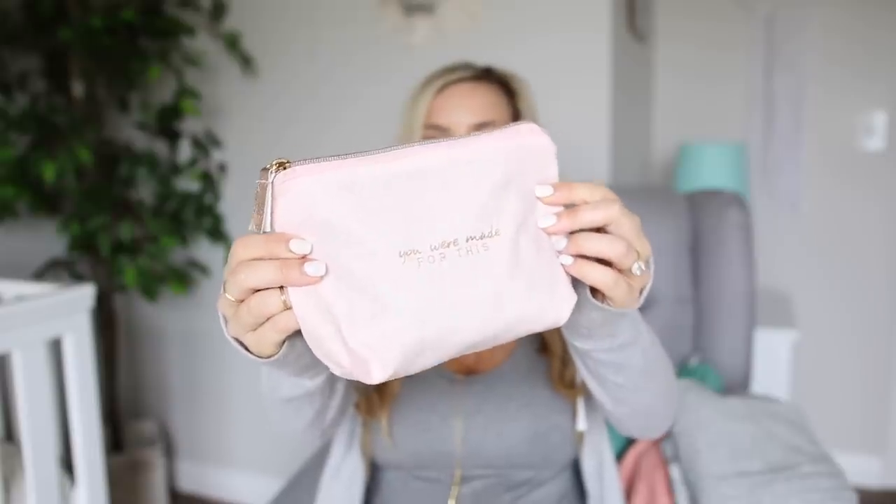Alright, I've talked a lot about clothes — let's get into the necessities I'm bringing. I've got my toiletries bag with shampoo, conditioner, deodorant, and a razor. I always keep it packed in my bathroom so I can just throw it in my suitcase. And then I found this cute little pink bag that says 'you were made for this' on it — I figured a little inspiration doesn't hurt. In here I have my headphones in case I need to zen out and listen to music during labor.